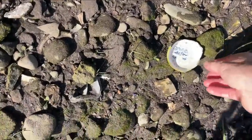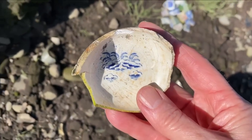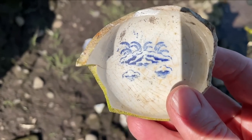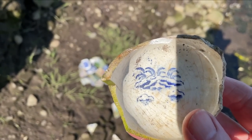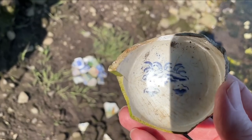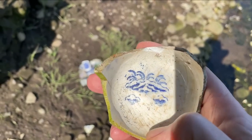Down here it looks like the base of a cup, but look on the inside — it looks like an island with ferns growing, and underneath looks like clouds. I really like that and I think I'd be able to cut that out. So yeah, I'm keeping that.